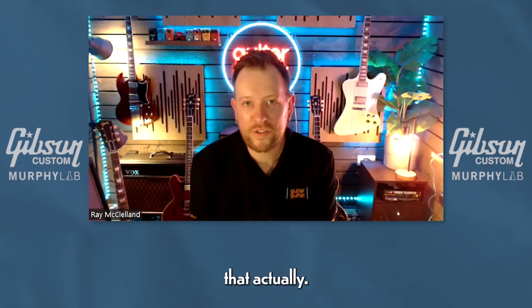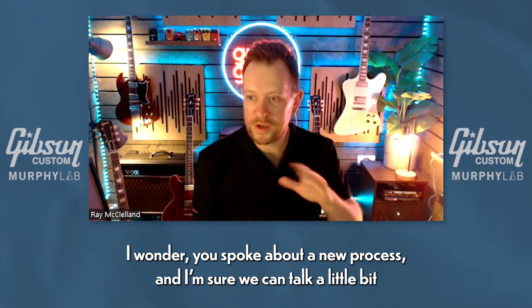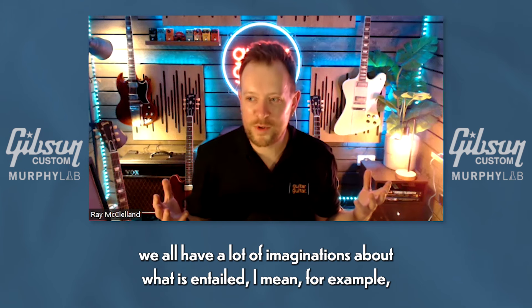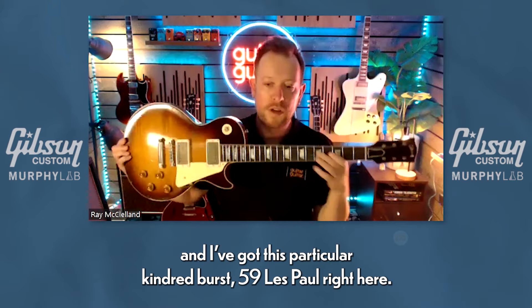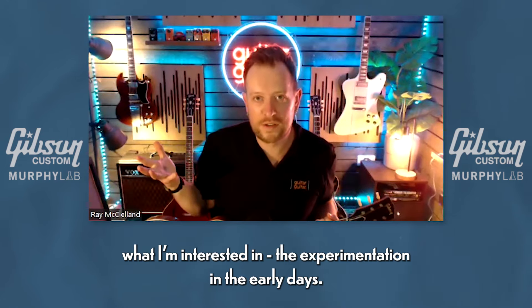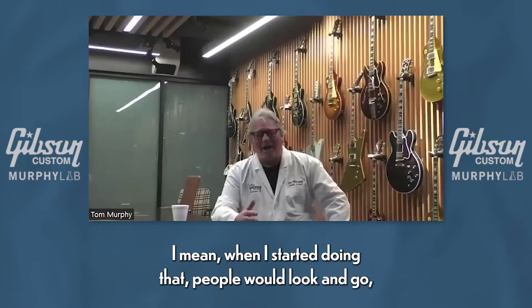No, that's brilliant — that actually answered loads of questions I had. You spoke about a new process, but prior to it, for the sake of people's imaginations about what's entailed — all the guitars behind me are Murphy Lab Gibsons. I've got this particular Kindred Burst '59 Les Paul right here and it's an absolute masterpiece. Prior to the new process existing, what kind of techniques did you use? What I'm interested in is the experimentation in the early days — you mentioned the razor checking, doing all those little lines with a razor on top of the finish — that's incredible.